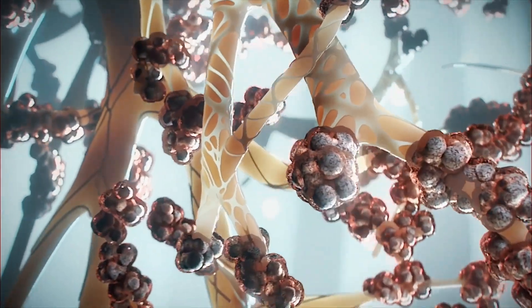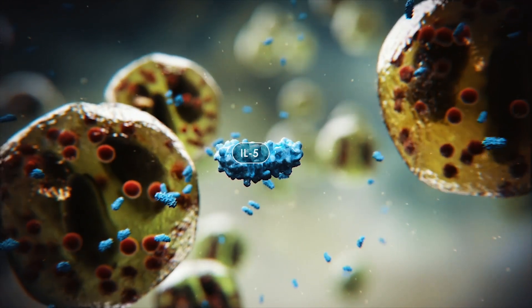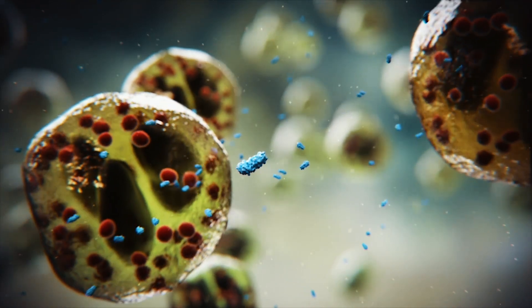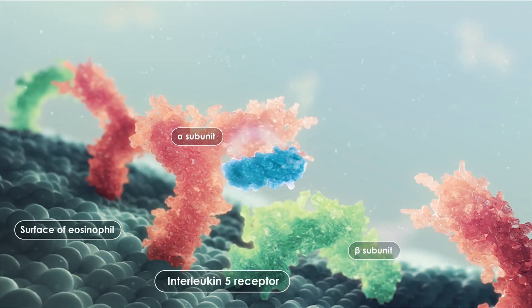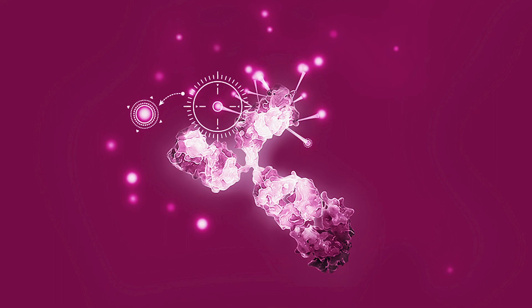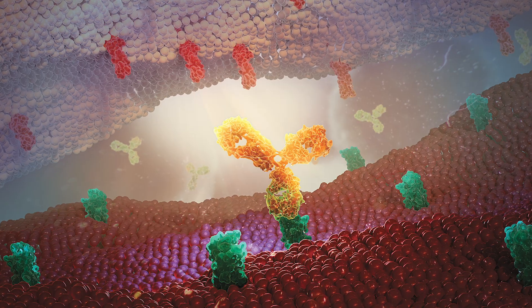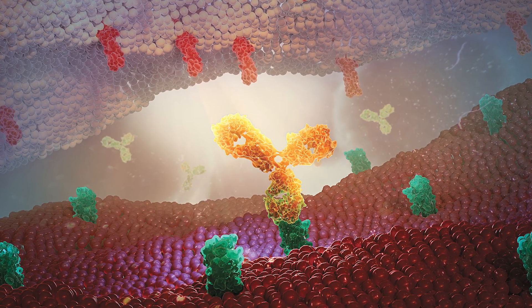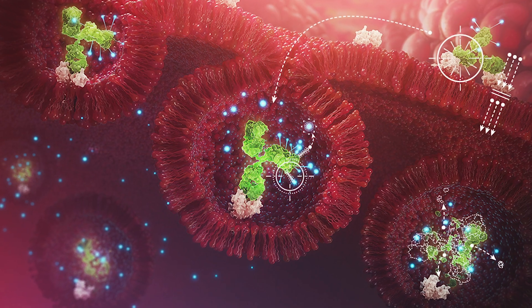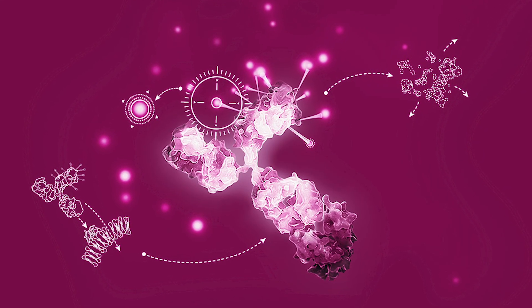Biologics are complex molecules that are too large to be created chemically like traditional medicines. Instead, they are produced from live organisms, which makes the manufacturing process more complicated than traditional manufacturing. A type that we currently fill and pack here in Södertälje is monoclonal antibodies, which are similar to the antibodies produced by our own immune system.